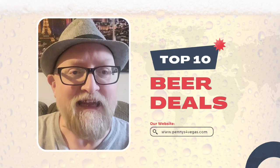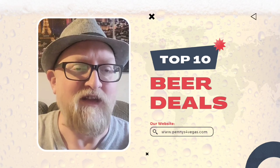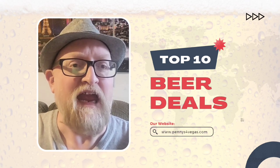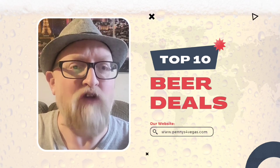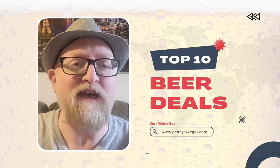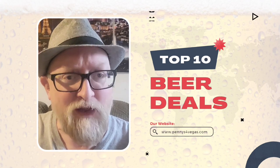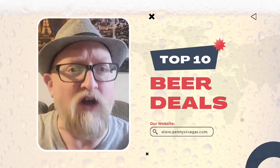Coming in at number 8 on the list is the Plaza. You can hit up their bar and get Pacifico draft beers for only three dollars — that's right, three bucks at the Plaza. One of the better deals for downtown Las Vegas.